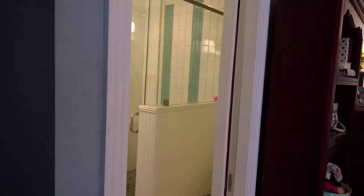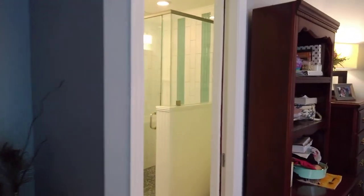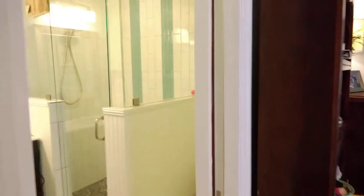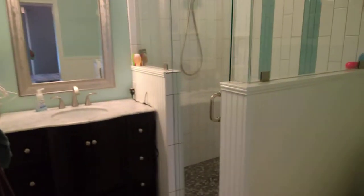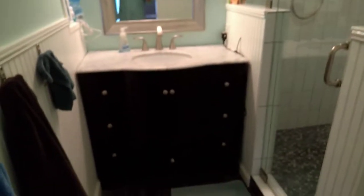One thing that's kind of unique to this townhome community — this bathroom was actually enlarged. You can see where it came out with some additional footage. It used to be something kind of small, but now it is definitely an upgraded modern bathroom. Look at all that shower space in there to stretch out in.